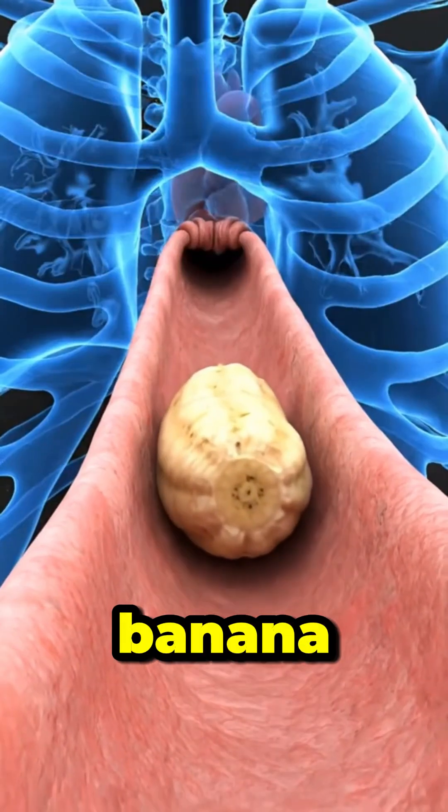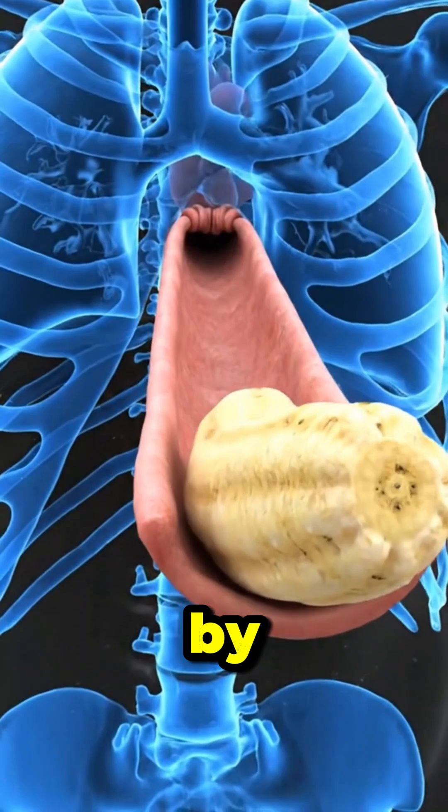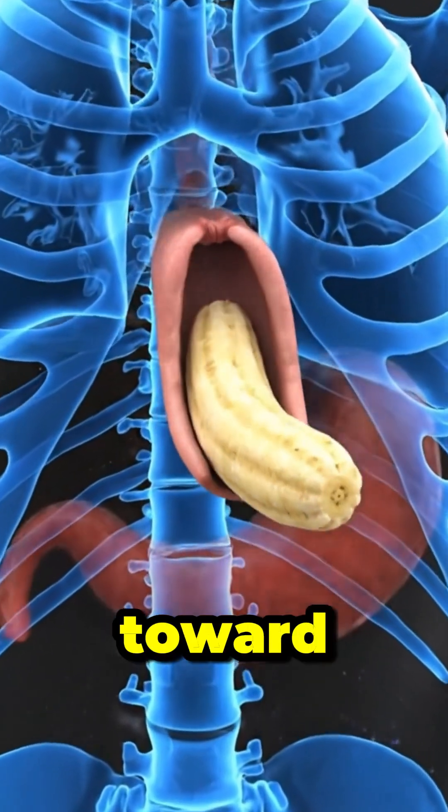The chewed banana travels down your esophagus, guided by coordinated muscle movements toward your stomach.